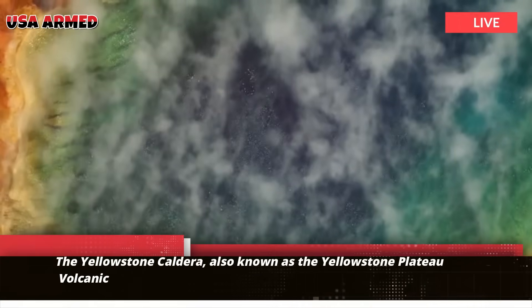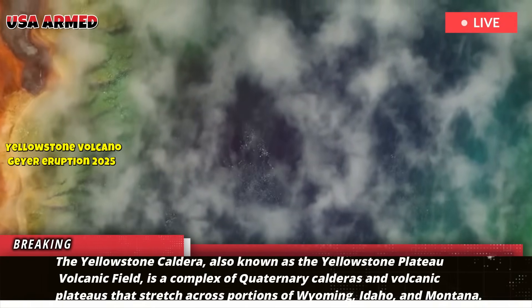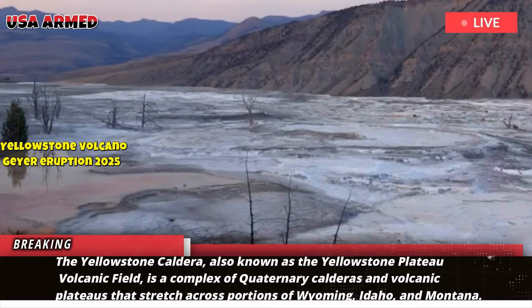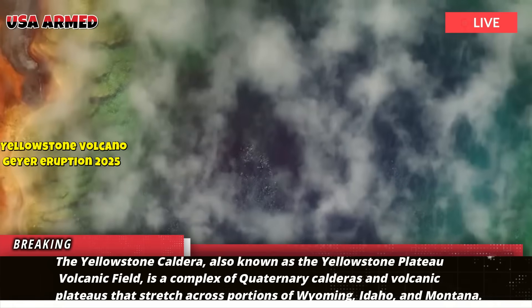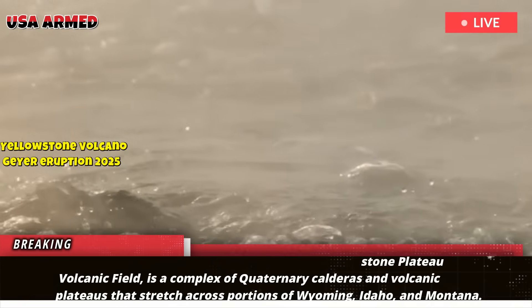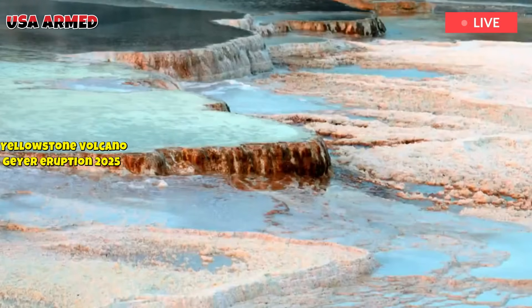The Yellowstone Caldera, also known as the Yellowstone Plateau Volcanic Field, is a complex of quaternary calderas and volcanic plateaus that stretch across portions of Wyoming, Idaho, and Montana. The caldera is driven by the Yellowstone Hotspot and lies largely within Yellowstone National Park.